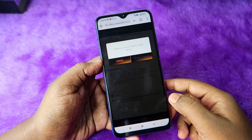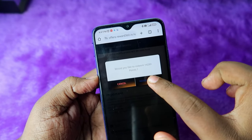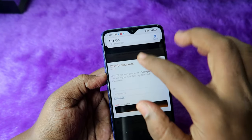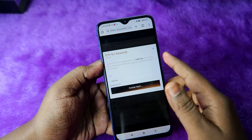Proceed for OTP verification, check your mobile number, accept the terms and conditions, and click on 'Redeem Points'. A confirmation will appear asking if you want to redeem 14,280 points — click on 'Redeem Points'. Enter the OTP to confirm.